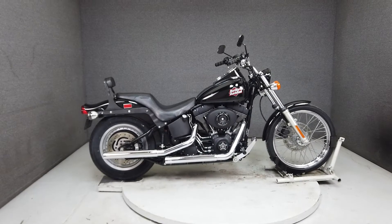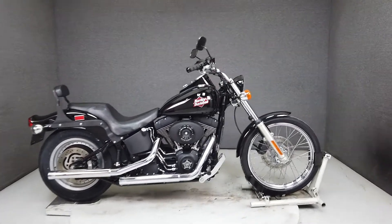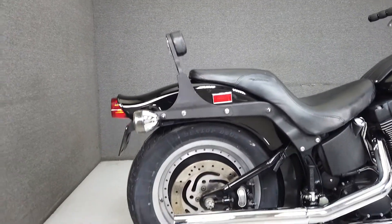Hey everyone, this is Keegan from National Power Sports. This 2000 Harley-Davidson Softail Night Train with 43,627 miles passes New Hampshire State Inspection and runs well.